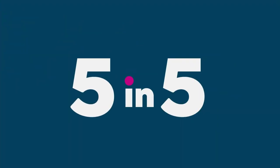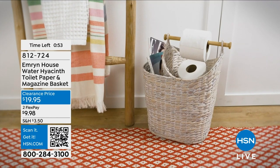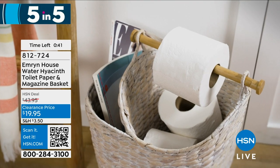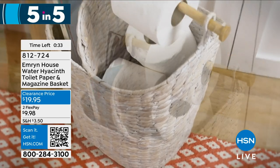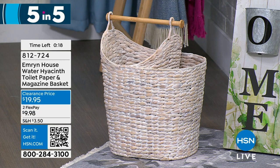We are going to zoom through five of our best deals in about five minutes. First up is Emron House's Water Hyacinth Toilet Paper and Magazine Basket — $19.95 today. That is the amazing new markdown clearance price; it was $43.95. It comes in two different colors: natural or whitewashed. You can use this as a toilet paper holder and a basket for your magazines or extra supply. It's a classic, very modern, cute and chic way to put your bathroom necessities in an organized way. The order number is 812-724.